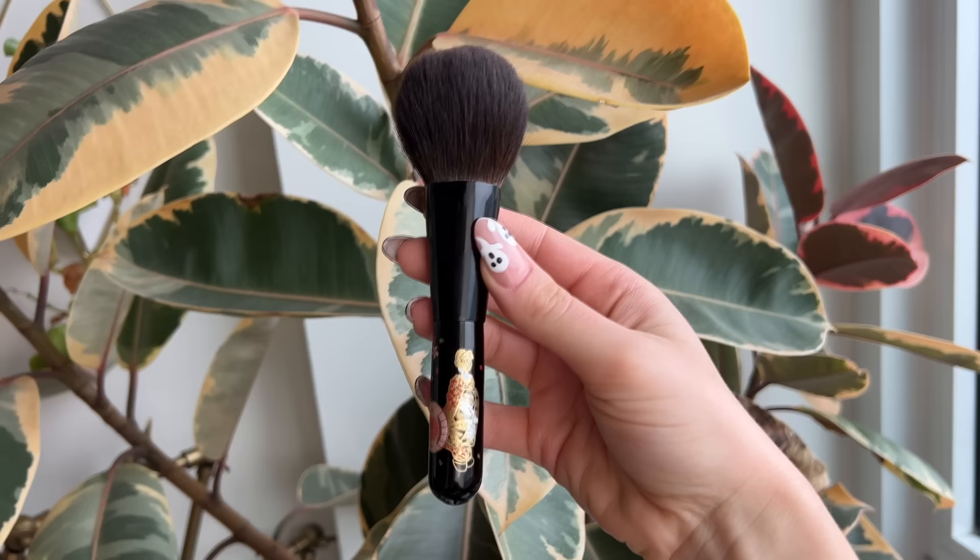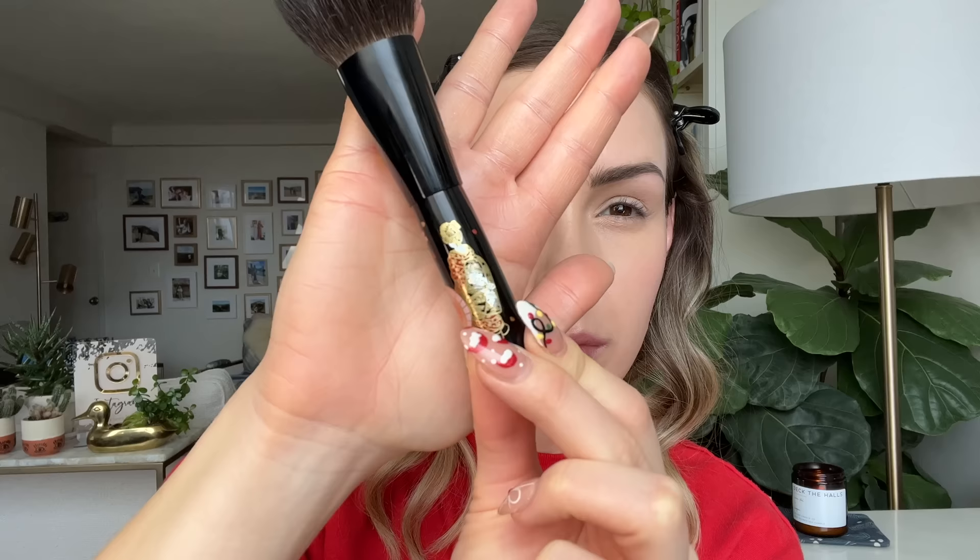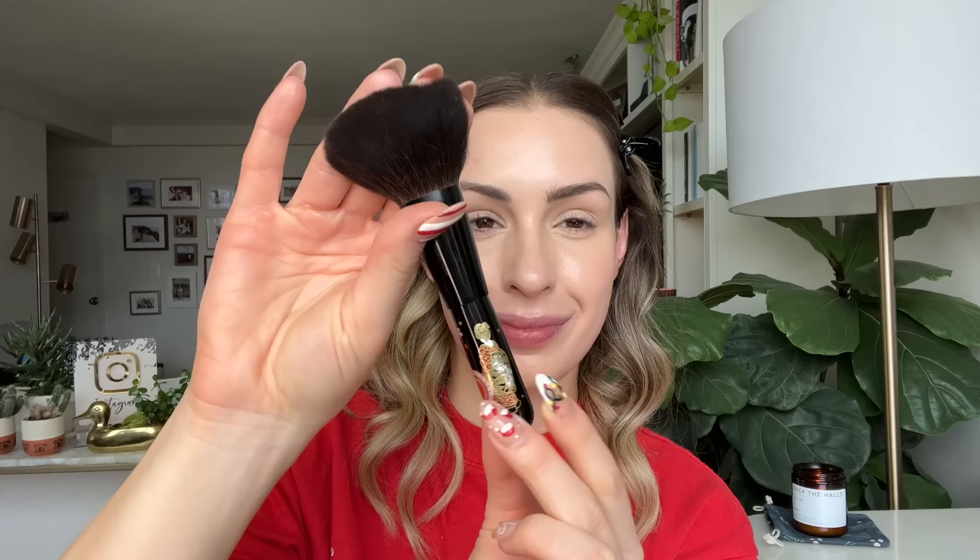I also wanted to pick one more face brush — something more of a collector's item that I really enjoy using whenever I pick it up. It is this gorgeous Maquie brush from iHudo, which I picked up from Fude Beauty. It doesn't come in stock very often — whenever it comes back, I'll let you know on my Instagram stories. What really takes my breath away is not just the amazing soft, delicious, gentle squirrel hair bristles, but the hand-painted lacquerware on the handle. This really is artisanship at its finest. It's kind of a collector's item for me, but I do use it — I love using it for bronzer on my face. It is just an absolute treat.